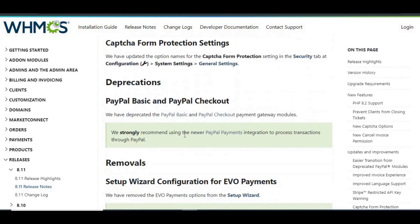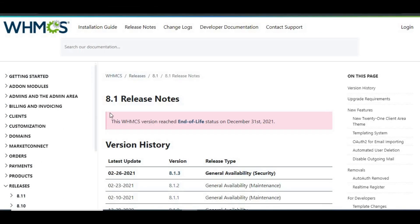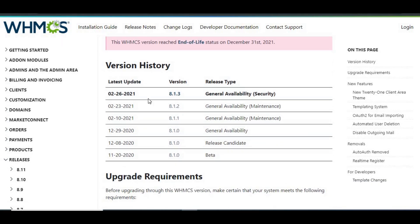Test on a separate environment — it's always a good idea to test the update before applying it to your live site. Perform a full backup, including both your files and your database, just in case anything goes wrong.